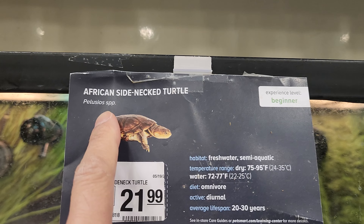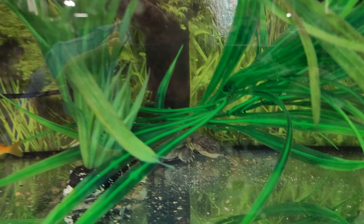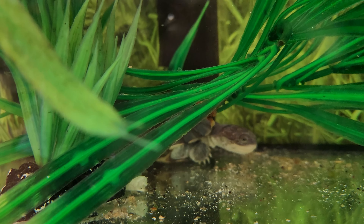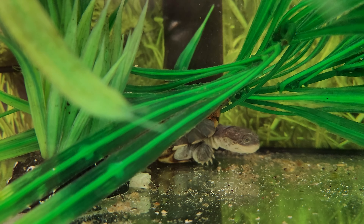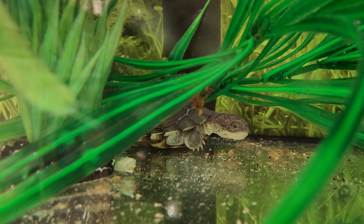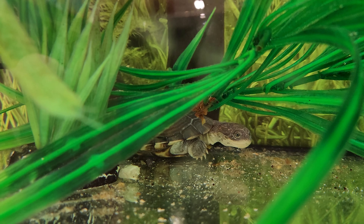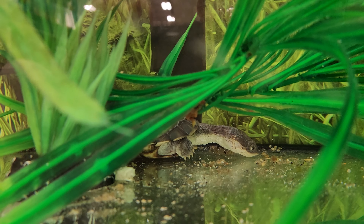Look at how cute it is. It doesn't need a tank with filtration. Habitat — something for it to hide behind. You can feed it vegetables. Look at how long her neck is.